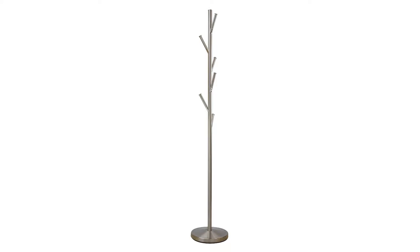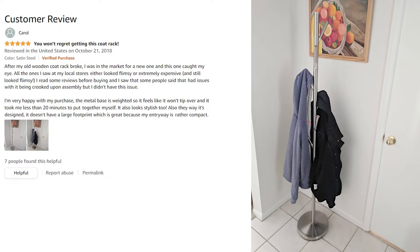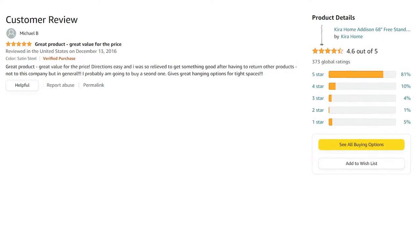The Kira Home Addison Coat Rack has over 370 customer reviews and a 4.6 star rating. Customers frequently mention that the Addison looks stylish, is easy to assemble, and is a great value.